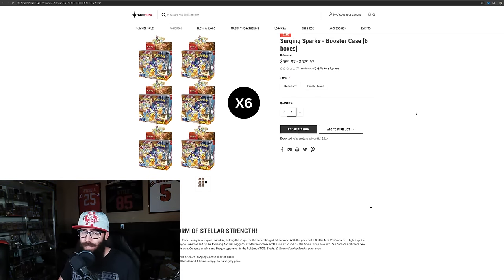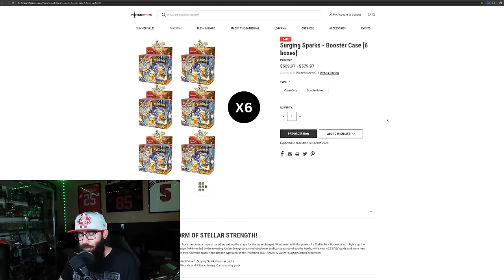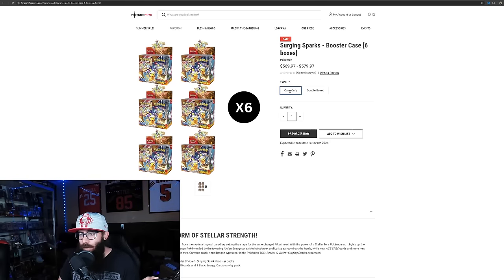Currently, I just picked up a few cases from Forge and Fire — ForgeandFireGaming.com. I picked up a few cases of Surging Sparks, and it went a little bit against my grain only because we haven't seen the full set list, but I'm worried just because of the hype that I didn't want to miss out. So I'm FOMOing — I admit to FOMOing multiple cases. What I like that Forge and Fire has is if you want to just get a case, they'll ship you just a case for $570, which I think is a great price.